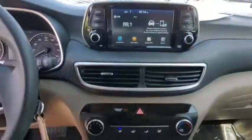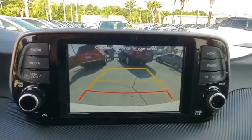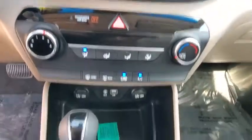Panic alarm, tachometer, overhead console, remote keyless entry, brake assist, rear window wiper, driver vanity mirror, front reading lamp, and tilt steering wheel.